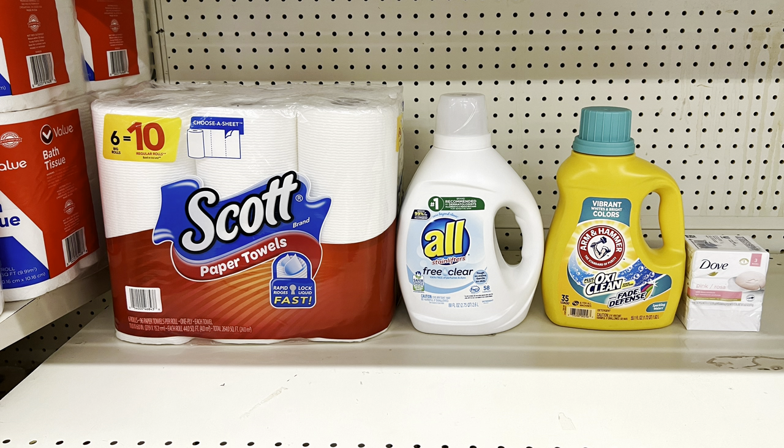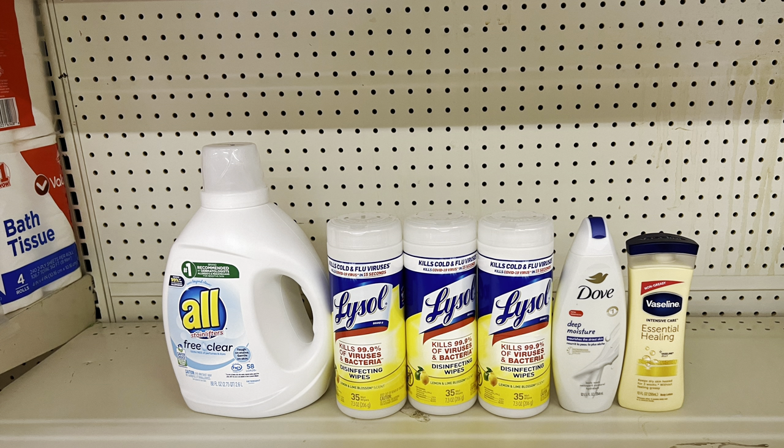If you want Scott paper towels instead of the Poise pads — $6 with the $1 digital — that's still $25.60 and you pay $14.10 before tax. Another scenario: keep All detergent, add three Lysol wipes (three for $7) with a $1 off of two digital, Dove body wash at $5.50 ($1.50 digital), and Vaseline lotion at $4.75 ($1 digital). Totals $25.75, paying $15.25 before tax. That $1 digital also works for Noxzema and Ponds.